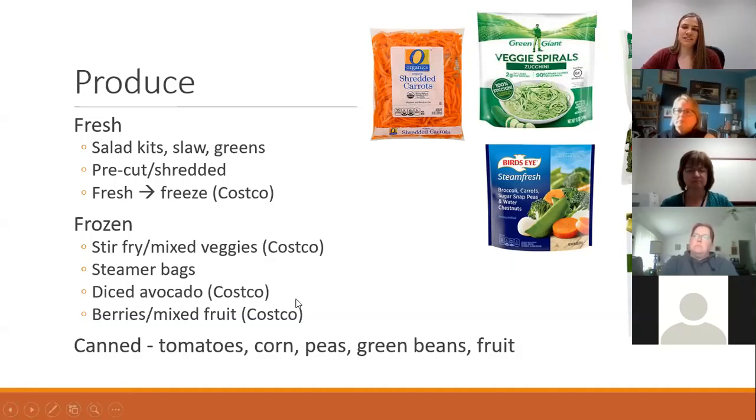Canned products are also a great option — nothing wrong with canned produce. If you're choosing canned produce, look for one that says no salt added, or scan the label to make sure it doesn't have much sodium beyond what's naturally occurring. You can get a lot of things canned: tomatoes, corn, peas, green beans, mushrooms, even canned fruits. If you spend some time in the aisle looking, I think you'll be surprised at what you can get canned.